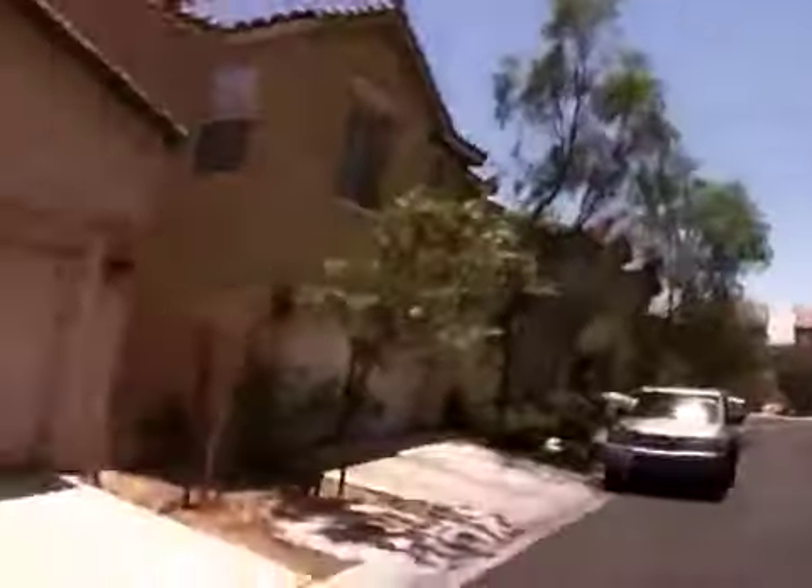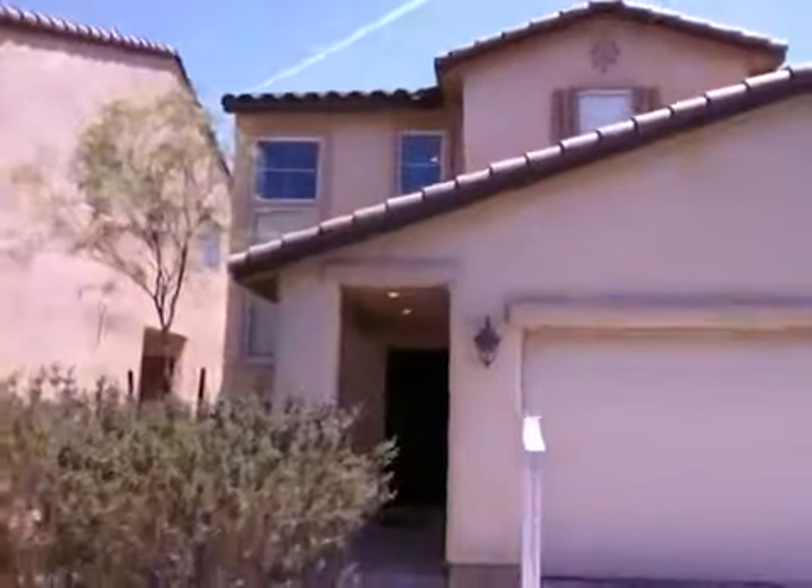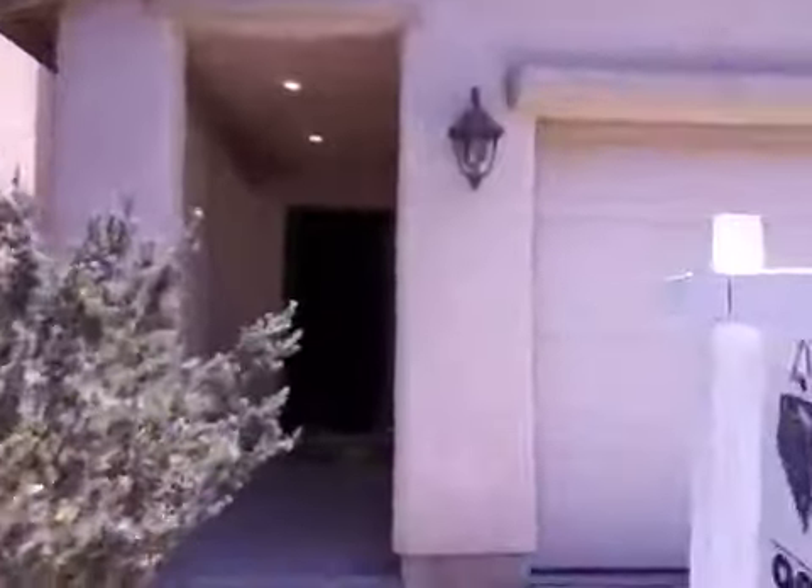Hey, Todd Miller here in front of another one of my foreclosed properties. Going to take a little tour of it — we just got it rekeyed and I'm going to give you a quick tour of the house.